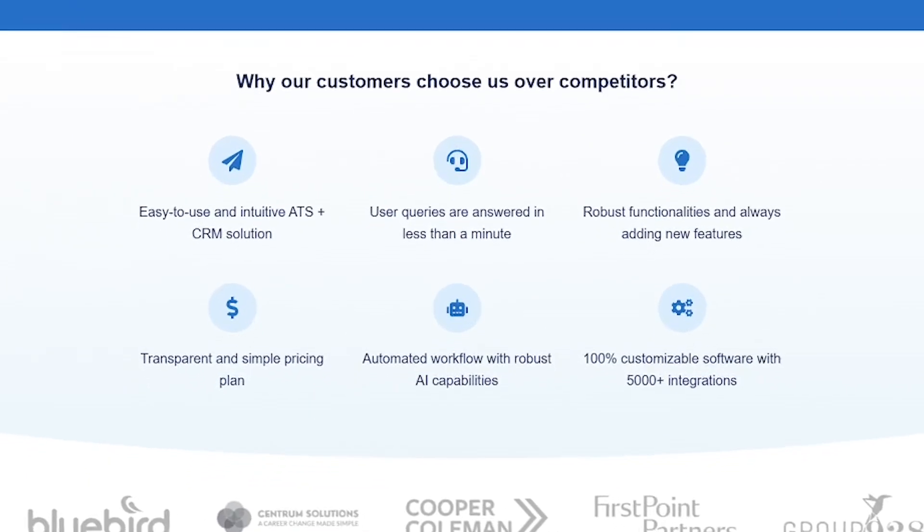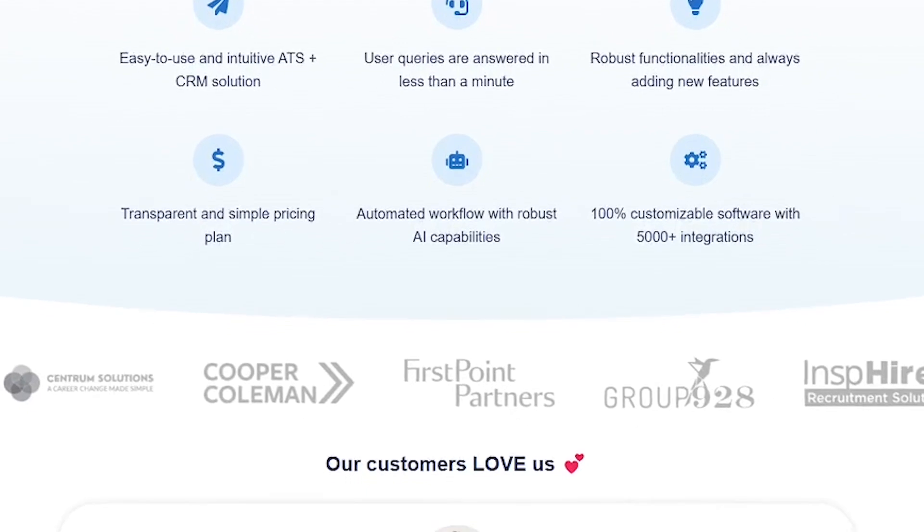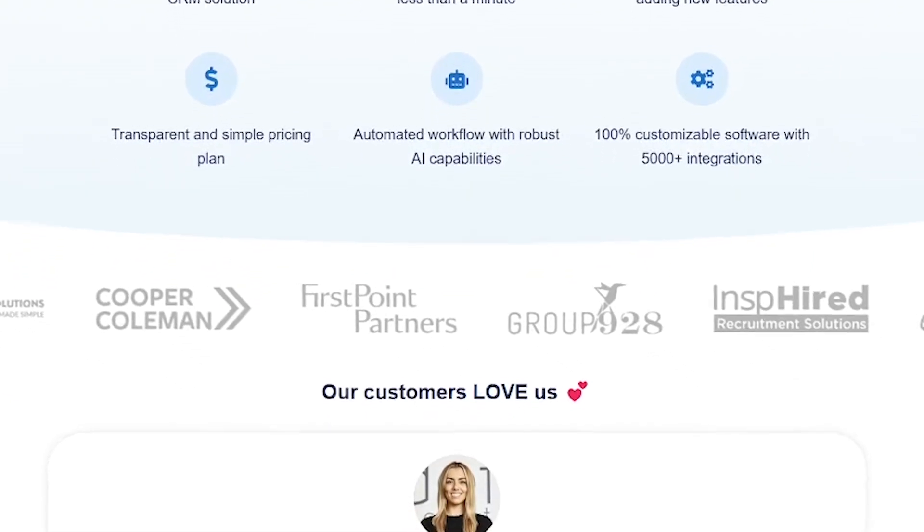Everything is synced in real time — resumes, candidate history, and client notes — so your whole team stays in the loop.